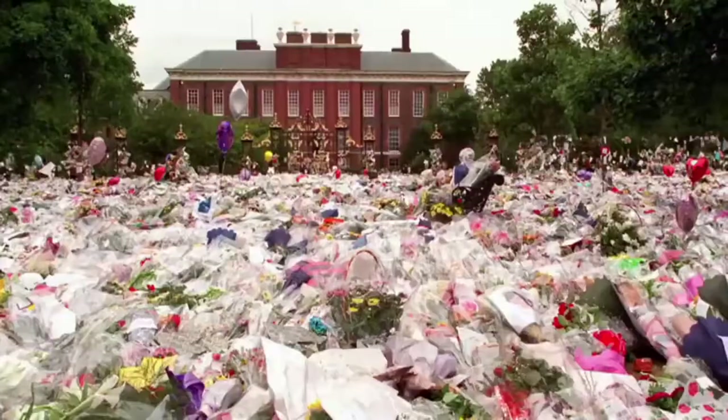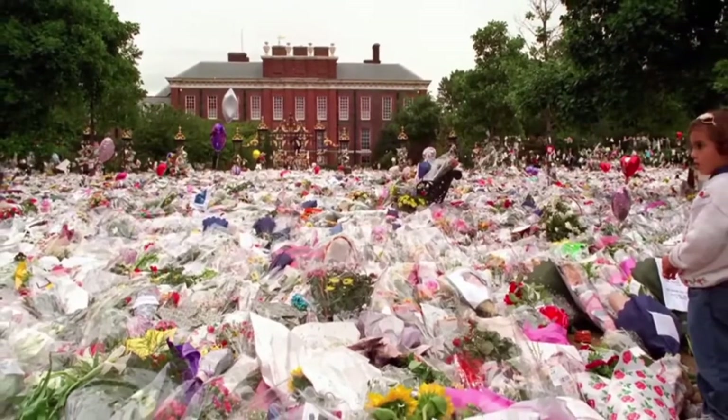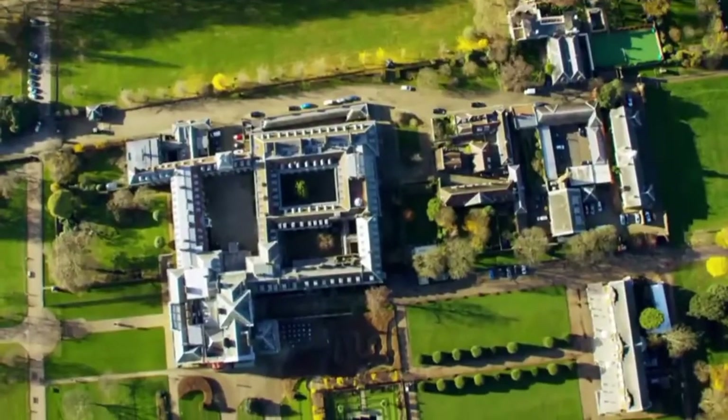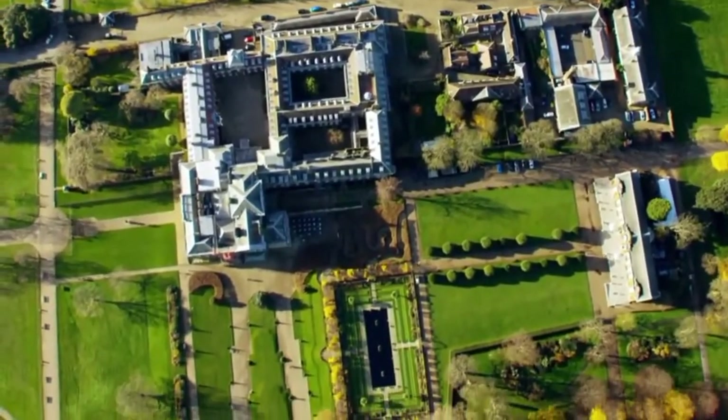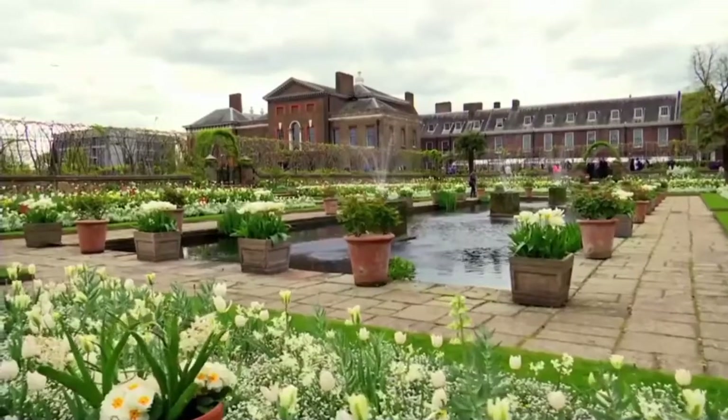The latest news is the statue might finally be unveiled in time to mark what would have been Diana's 60th birthday in 2021. She was arguably one of the most famous people ever to live at Kensington Palace, so it makes complete sense that you would honour her with a statue in the place that was her home.